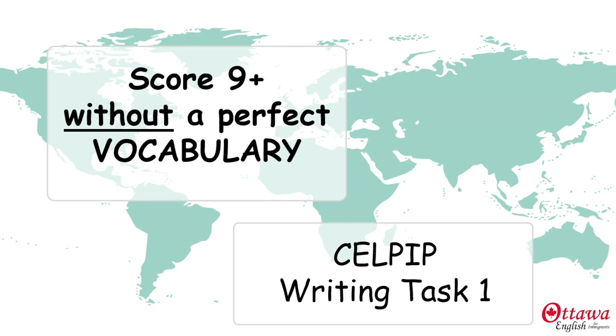Hi, and welcome to Ottawa English. I'm Angela. And today we're looking at how to get a high score for an application email in CELPIP writing task 1. While it's fairly common to worry about vocabulary as you prepare for the CELPIP test, keep in mind that there are lots of ways you can compensate for any vocabulary issues. And we're going to take a look at those today.